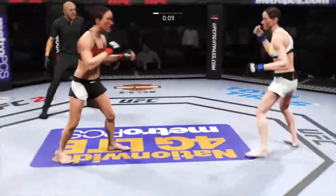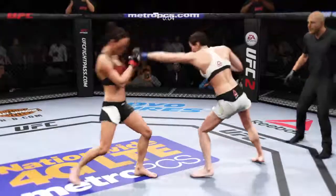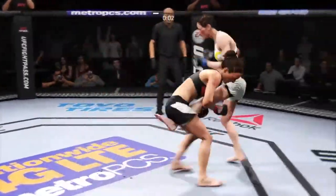Final seconds of round one. There's the jab. Trying to time a straight right. Good striking. Trying to fight off a takedown here. Round one is in the books.